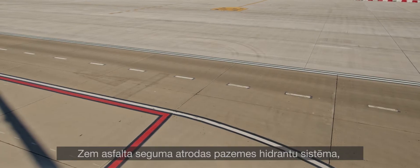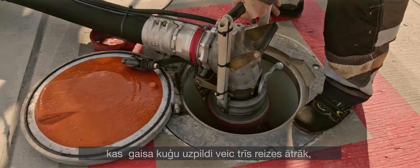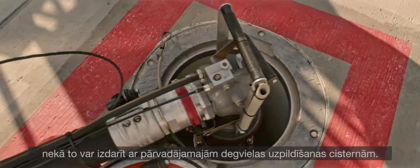Underneath this asphalt lies an underground hydrant system that fills an aircraft three times faster than with fuel trucks.